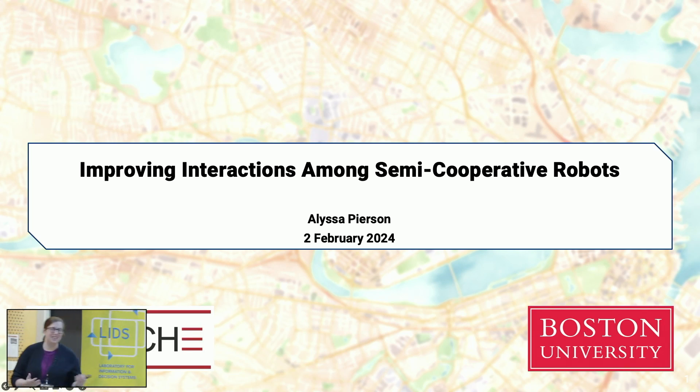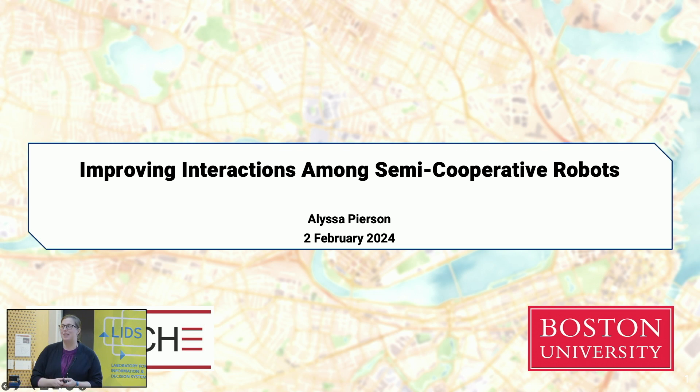Thank you Lucas for that introduction and thank you to the LID student conference organizing committee for inviting me here today. I'm excited to talk about some of our more recent work in improving interactions among semi-cooperative robots.